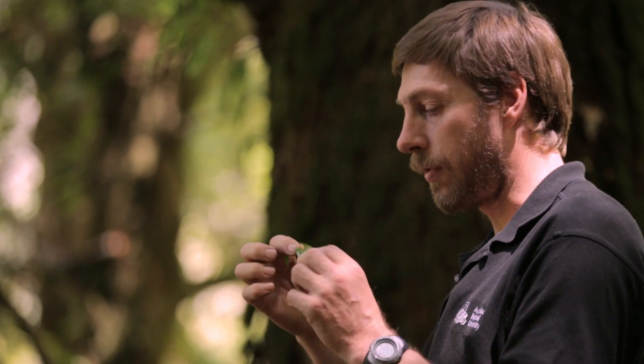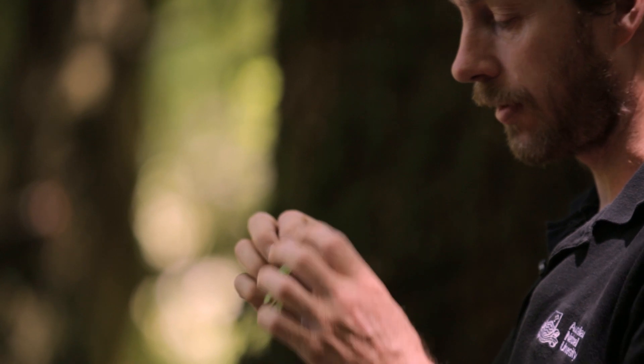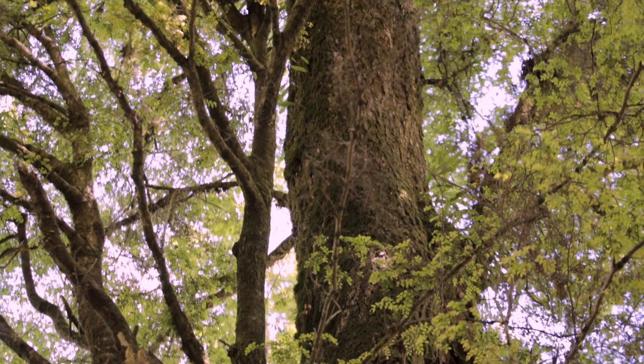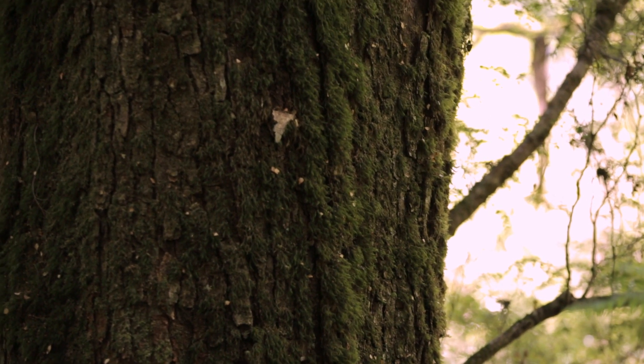You can identify it from its very glossy, usually dark green leaves. These are quite new growth so they're fairly light green, and the big dark dense crowns on them. Often they're covered in moss like this one is — not often this big, but still magnificent.